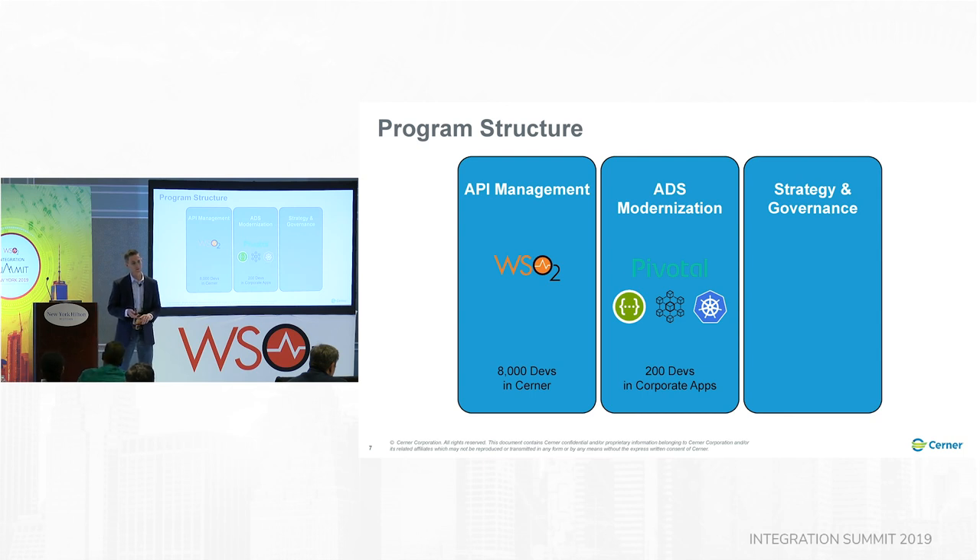From a governance perspective, going back to those quality challenges, we knew we needed to create some standards and start to set some guidelines in order to help make those other developers successful.